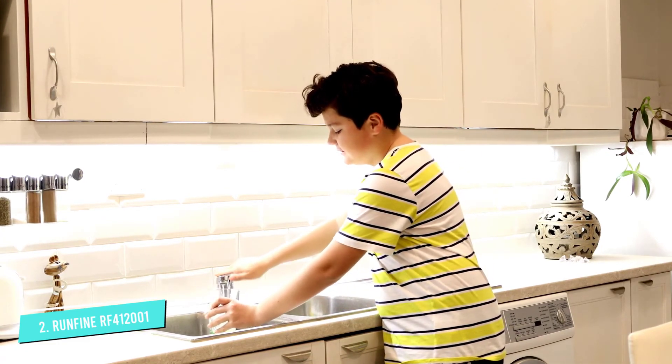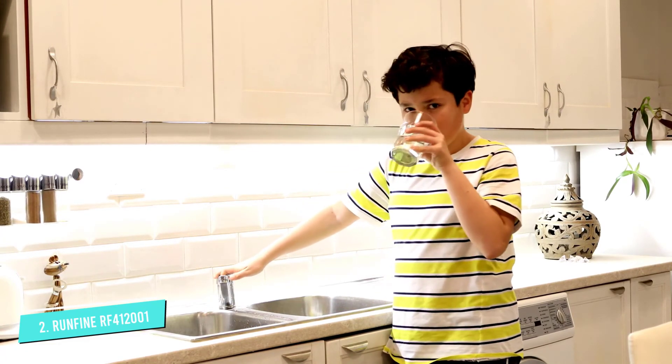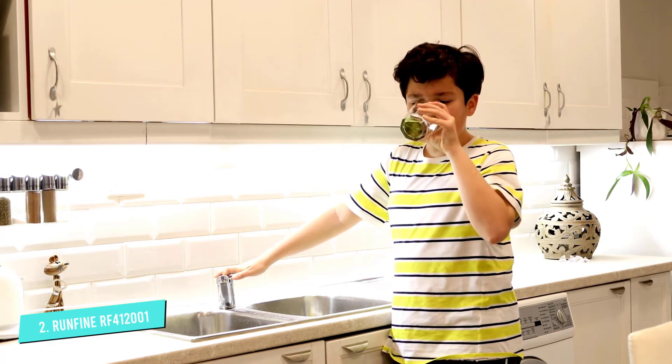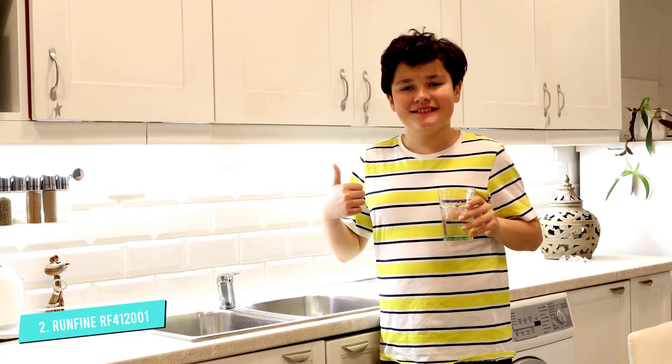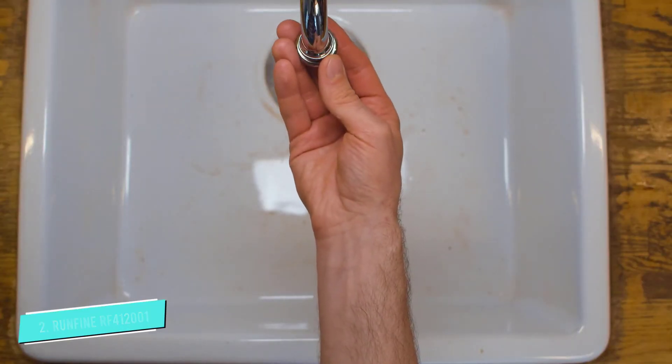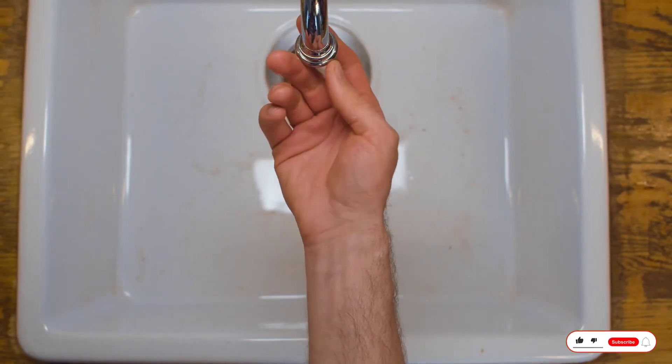The touchless faucet and deck plate are both made out of high-quality brushed nickel, which is a popular finish for kitchen faucets because it is both durable and beautiful. Brushed nickel has a warmer and homier look than polished stainless steel or chrome.